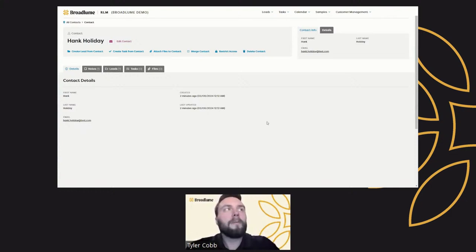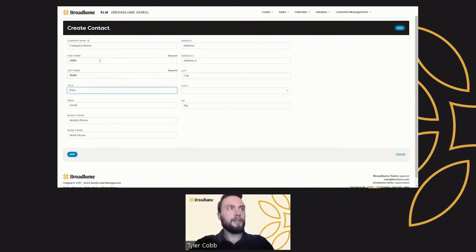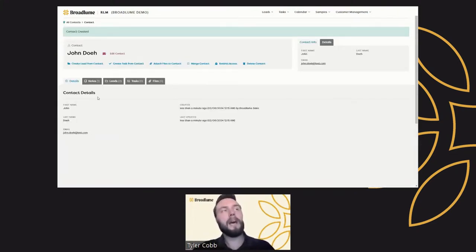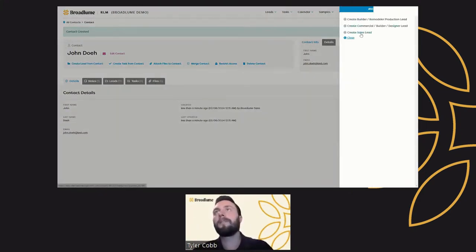Alternatively, another way to create a contact is by going to the plus Create button and directly creating the contact from there. So this might be John Doe, with email john.doe at test.com. Now we've created the contact and can create leads directly from it. You can either start from the bottom up — from a lead, which automatically creates the contact — or start from the contact and create leads from there. You can create a sales lead or leads for specific pipelines directly from this contact, which is really nice if you have different business flows.